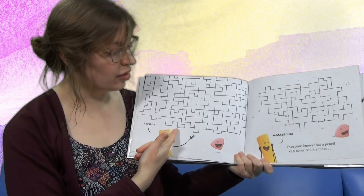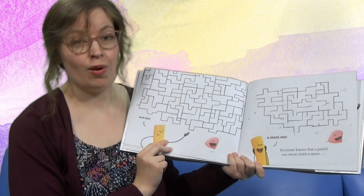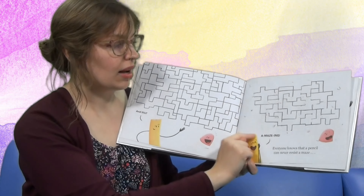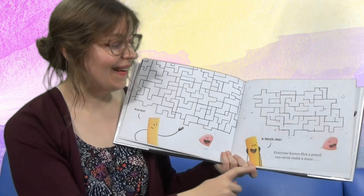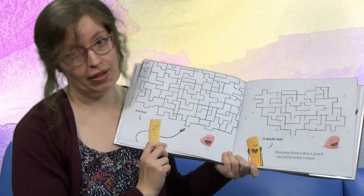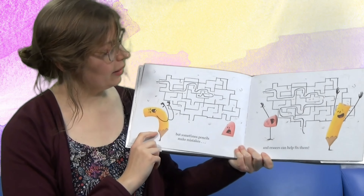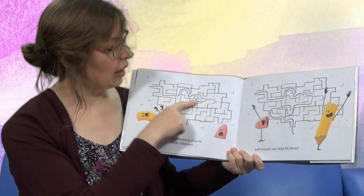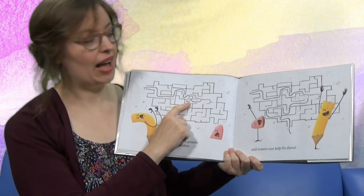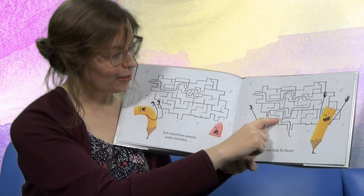And this — wow, look at that. All those shapes coming together. I think they're forming a maze. And look — eraser scrubbed and scrubbed and formed it. 'Amazing,' says Pencil. Everyone knows that Pencil can never resist a maze. And look — Pencil did the maze. But oh no, sometimes pencils make a mistake. Look, he's stuck. Erasers help fix them. Look, Pencil made it through.